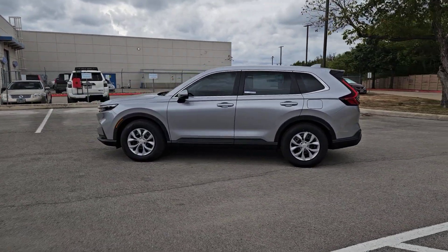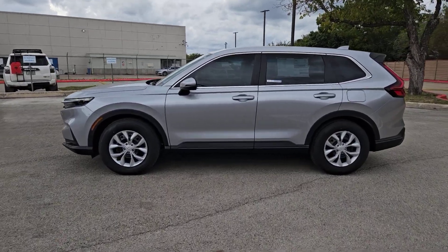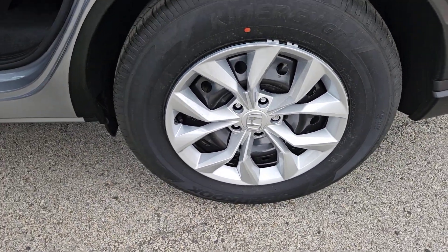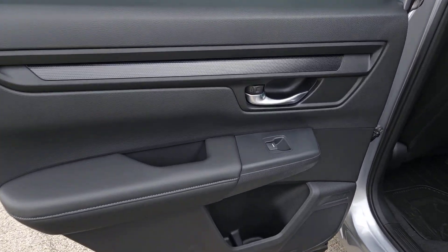These are just some of the great options this vehicle comes with: pre-collision system, lane departure warning, keyless entry, backup camera, keyless start, lane keeping assist, adaptive cruise control, Bluetooth connection, steering wheel audio controls, alarm.